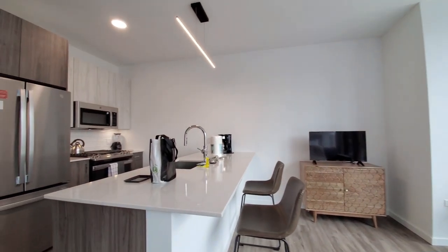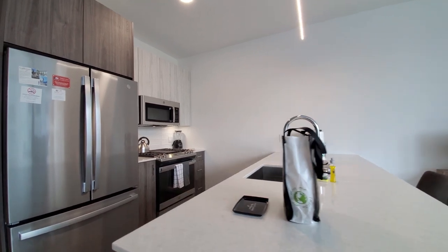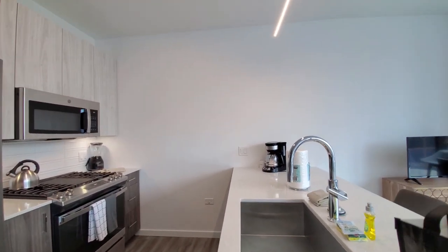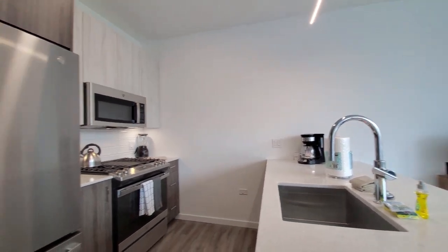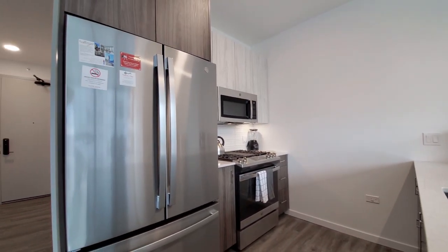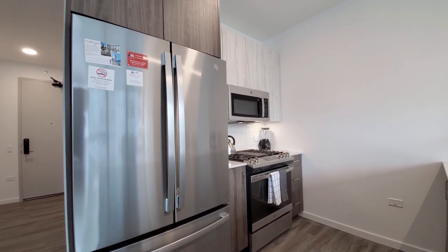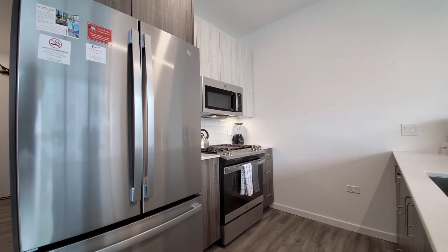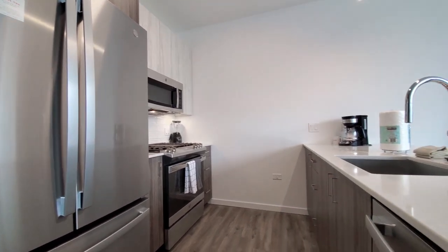The kitchen has a breakfast bar peninsula and white quartz counters. There's an undermount stainless steel sink with a gooseneck faucet and spray attachment, designed for pendant lighting. A French door refrigerator with an ice maker in the freezer, 42-inch upper cabinets for additional storage, a 5-burner gas range with a griddle cooktop, built-in microwave, and dishwasher.